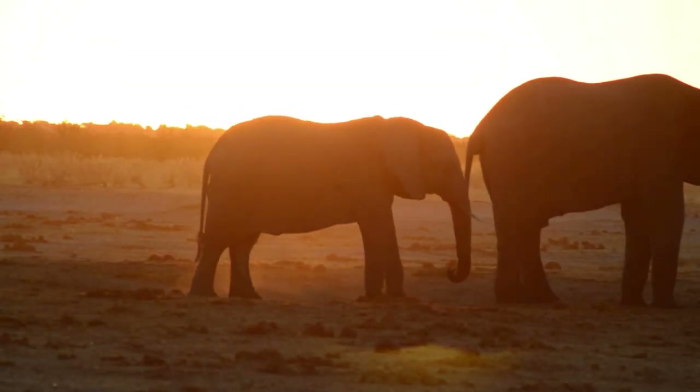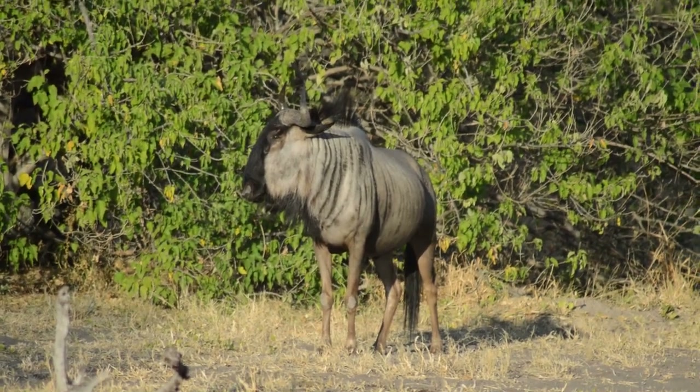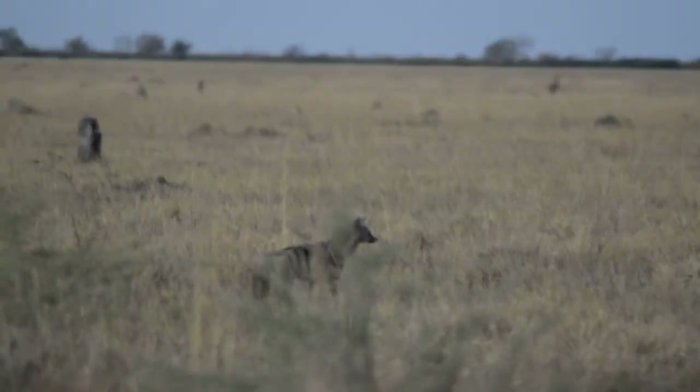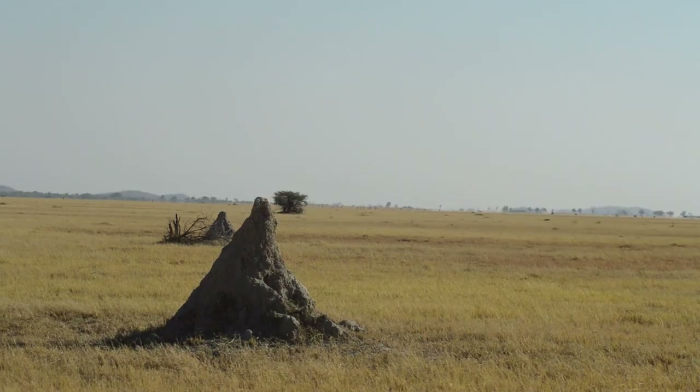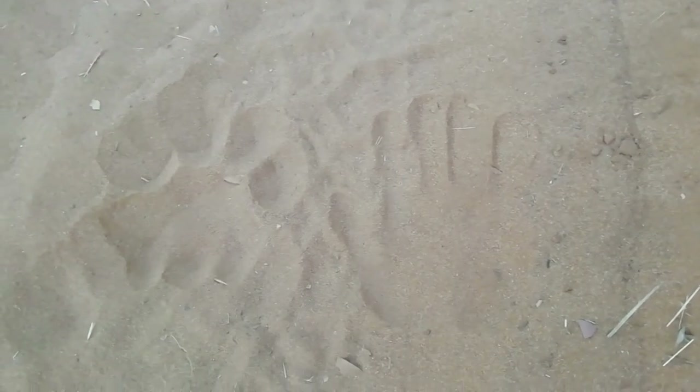When you have an ecosystem with such a high abundance of prey, it is no surprise that you can find multiple competing predators. As mentioned in the previous episode, we will be searching for some of Africa's top predators today — particularly the big cats.